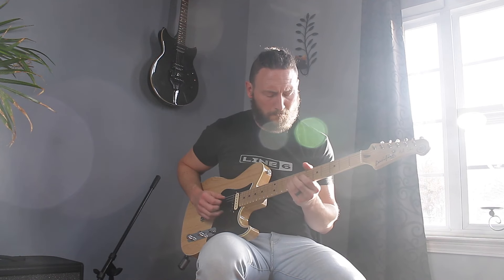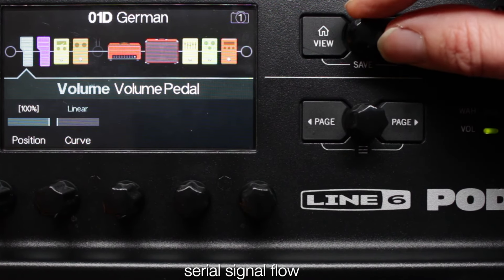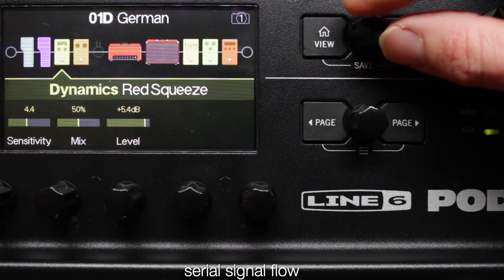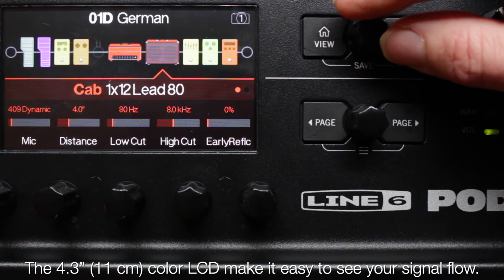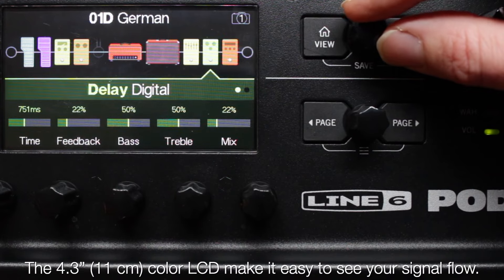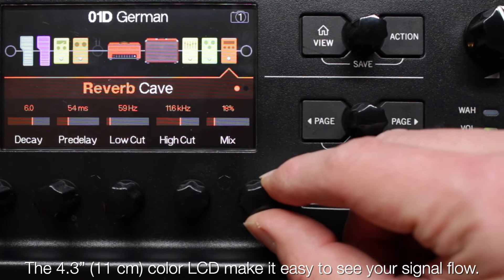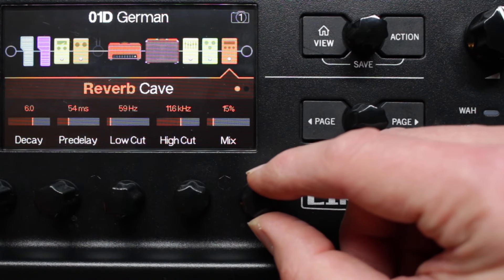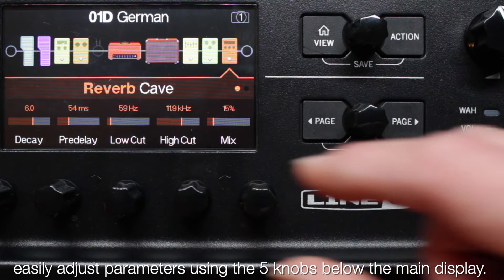PodGo family products feature a serial signal flow to make your amp and effects signal easy to understand and modify as needed. The colored LCD makes it easy to see your signal flow. All the blocks in the signal flow use a different color to easily identify by category. And you can easily adjust all the parameters on the PodGo using the five knobs below the main display.